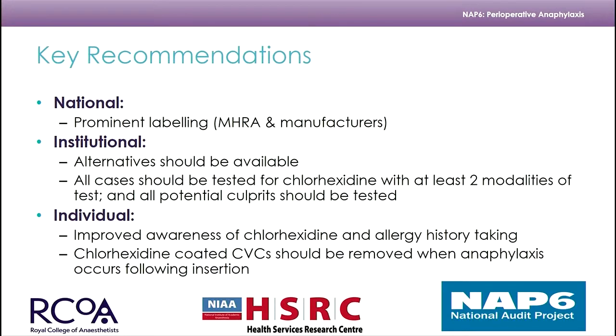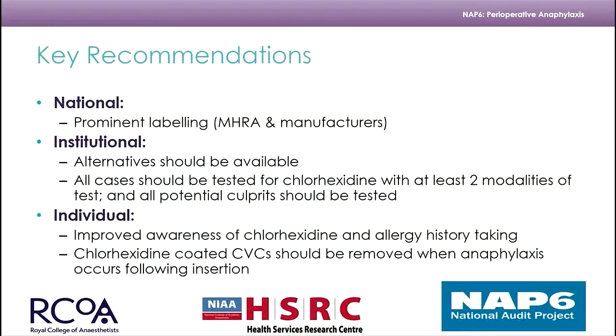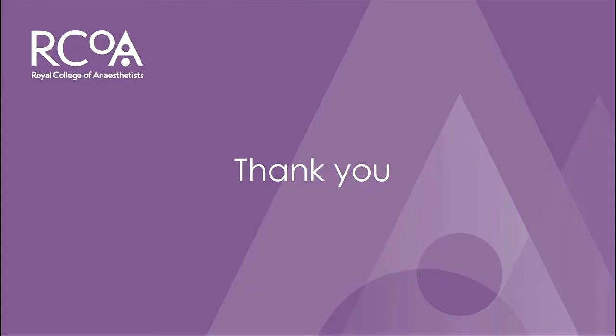Our key recommendations: it's important to label items that contain chlorhexidine because it is a hidden allergen. Alternatives should be available in all theatres and hospitals, with a policy highlighting those alternatives. All cases should be tested with at least two modalities. All potential culprits should be tested. We need to improve awareness of chlorhexidine allergy and allergy history-taking. Chlorhexidine-coated CVCs should be removed when anaphylaxis occurs following their insertion.